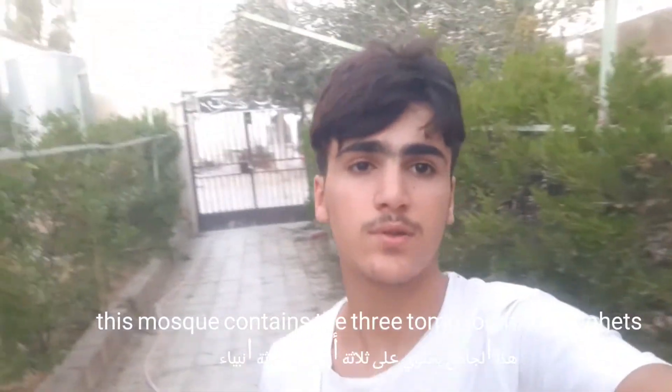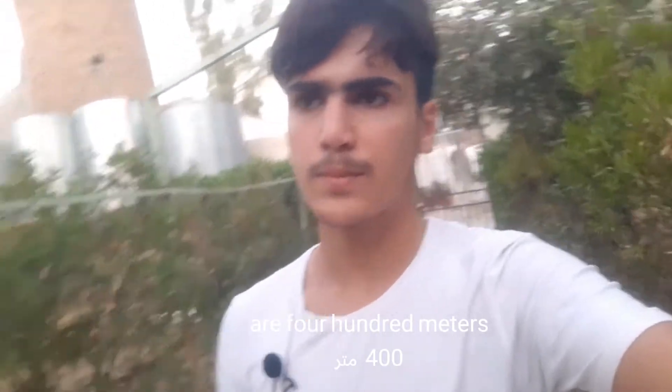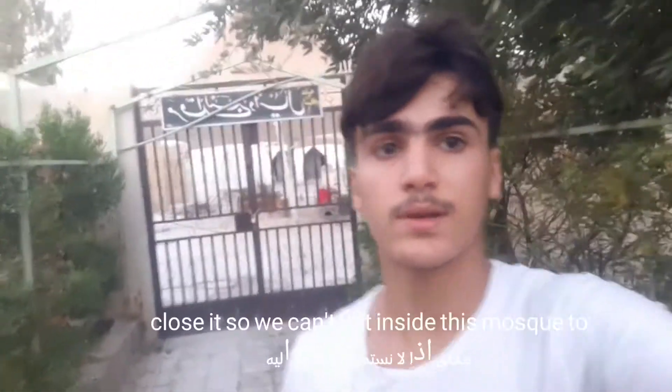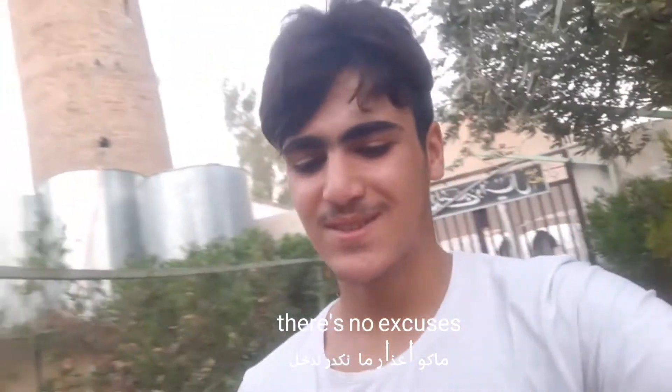This mosque contains three tombs for three prophets — Daniel, Sheath, and Isaiah. It has two domes and the size of this mosque is 400 meters. Look at this — the decoration of this mosque is so beautiful, I really like it. Unfortunately, the mosque is currently closed so we can't get inside to see the tombs together.